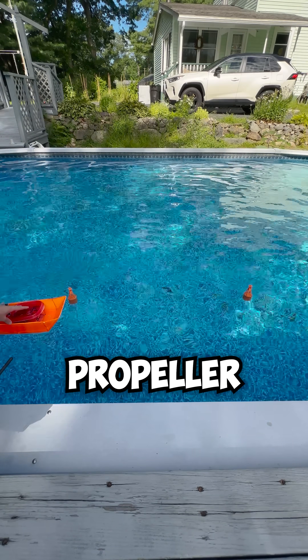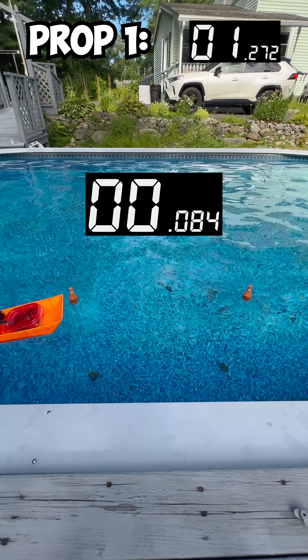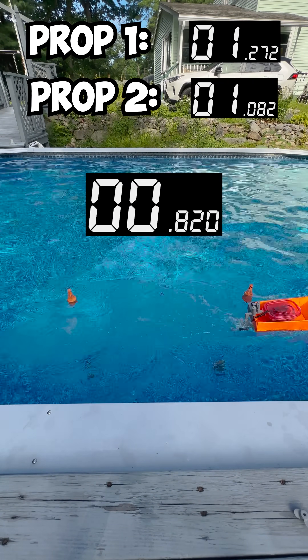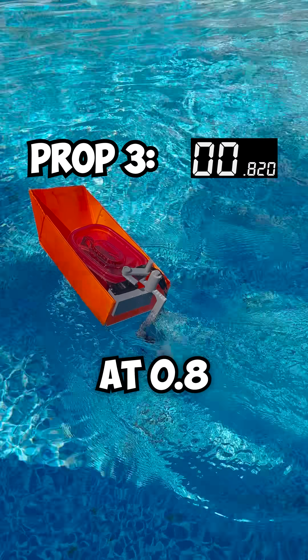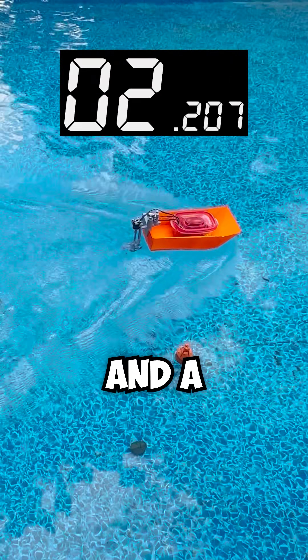Now let's see how fast it takes each propeller to travel one meter. Propeller four was hard to control and kept flipping over, but propeller three was the fastest at 0.8 seconds. This is a huge improvement since the last record was 2.5 seconds.